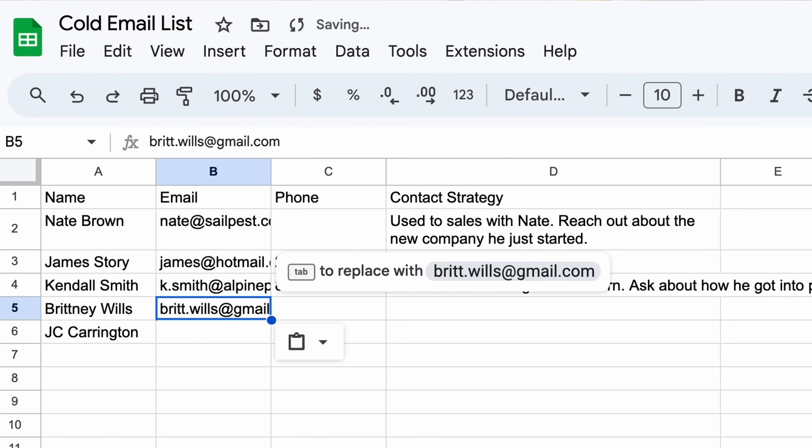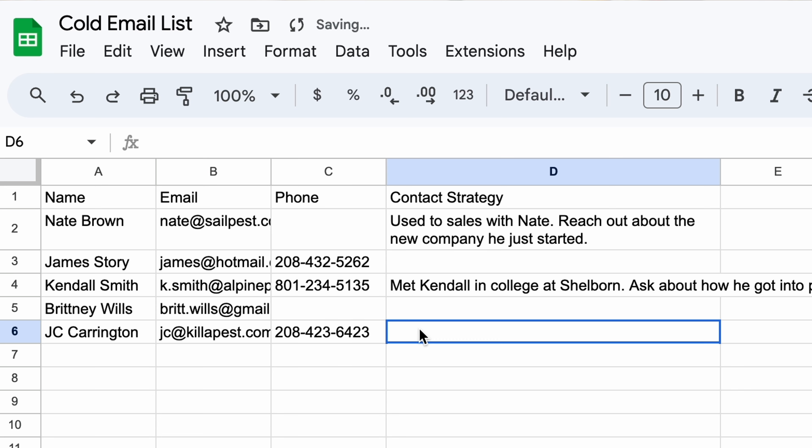I'm going to create this email list and add a column that tells me exactly who each person is and how I need to contact them. Some might be old contacts I used to work with — I'll say something like "How have you been? I don't think we've talked since we worked together knocking doors for pest control. Are you still in the industry?" Very generic, but it'll warrant a response. There might be some people I know for certain have started a pest control company, and in that case my message is going to be completely different.